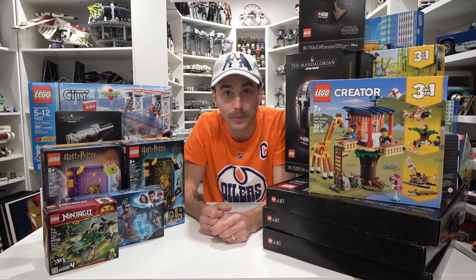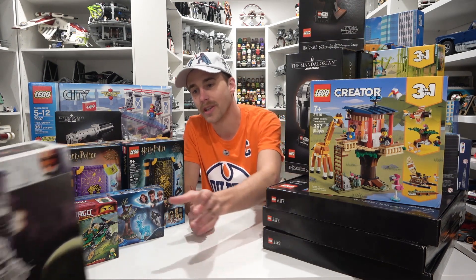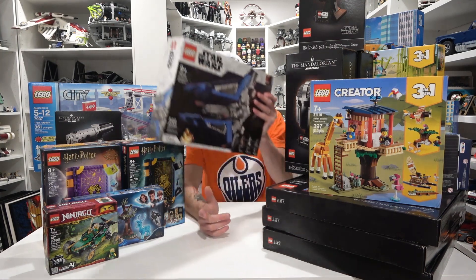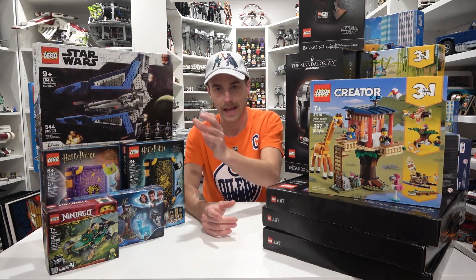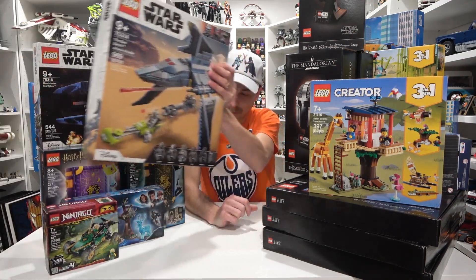It's getting a little bit crowded on this table here. I've had these next two in my backlog for far too long. We've got the Mandalorian Starfighter — got to get that built. And also the Bad Batch shuttle — got to get that built as well.